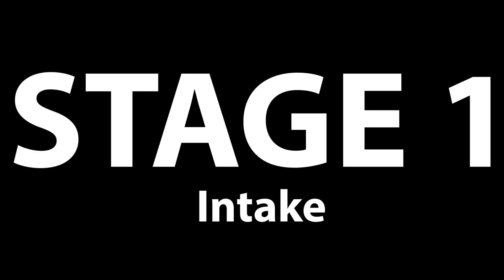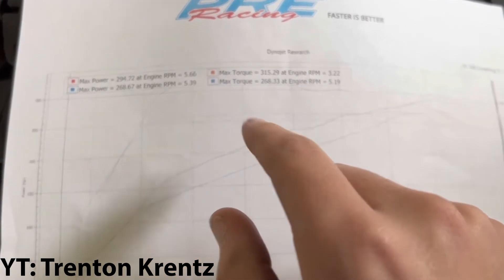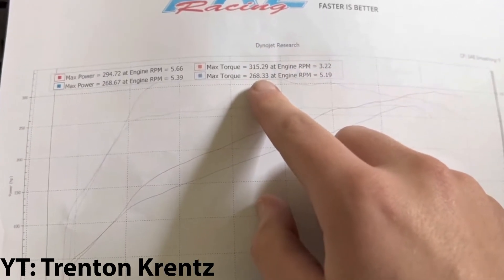Stage 1: intake only. I found a fella named Trenton on YouTube who owns a 2022 WRX, and he got it pro tuned with just an intake and it made 295 wheel horsepower and 315 wheel torque on a Dynojet. I have a friend who owns a 2014 STI with a full turbo back and injectors, and on a Dynojet on 93 octane it made 300 wheel horsepower and 305 wheel torque. So Trenton paid a fraction of the cost and makes similar power — the FA24 DIT is something else.